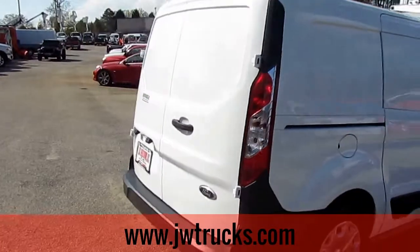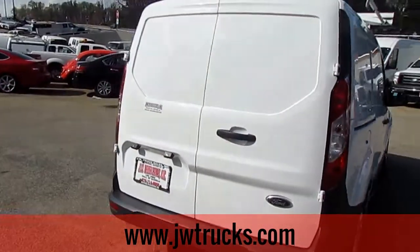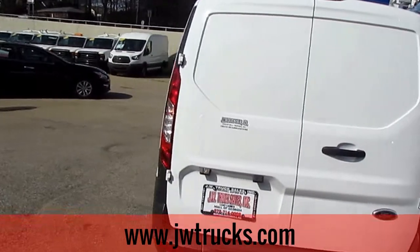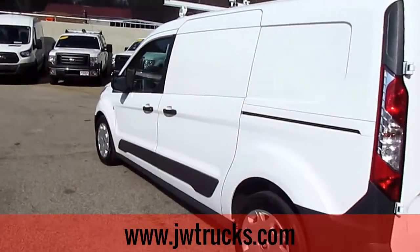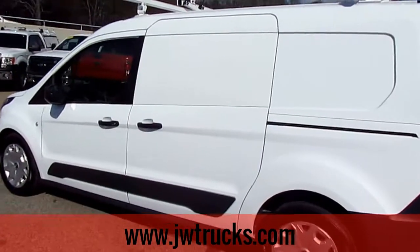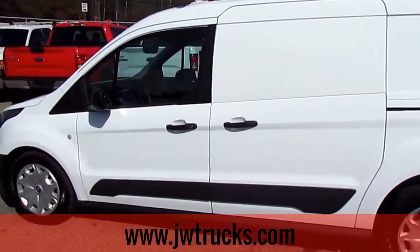Come check us out at 5000 Nelson Brogdon Boulevard, Sugar Hill, Georgia. You can always go to our website at jwtrucks.com or give us a call at 678-714-0008. No matter how you find us, get down here for great trucks at a great price.